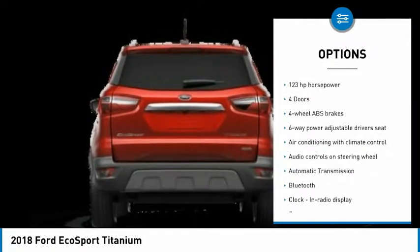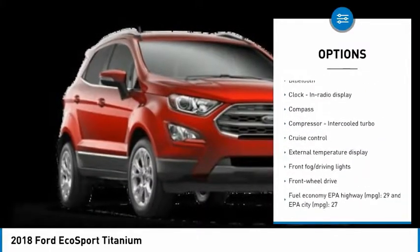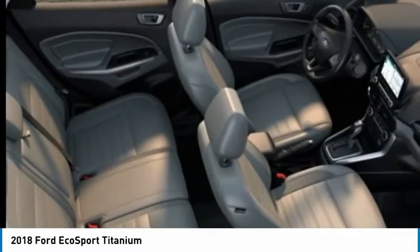Traction control, navigation system, passenger airbag, Bluetooth, automatic transmission, front wheel drive, cruise control, tilt and telescopic steering wheel, fog lamps, power windows.